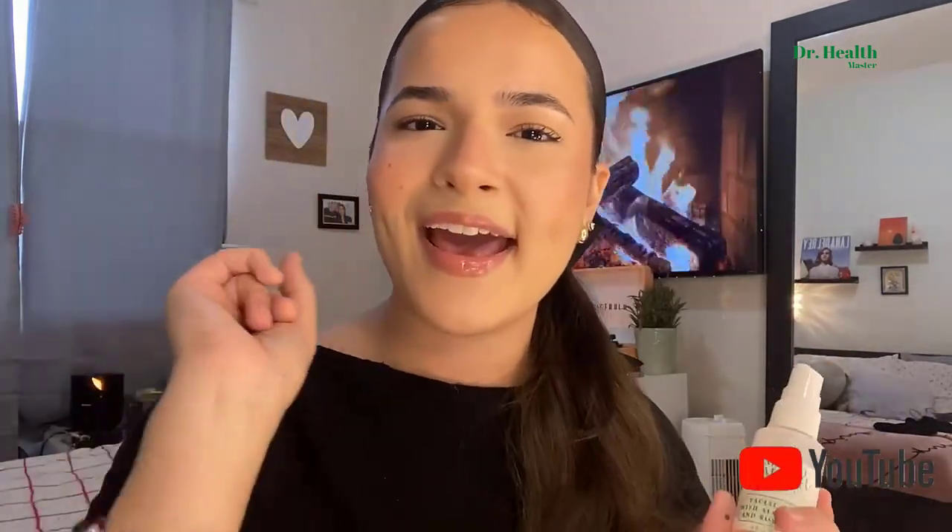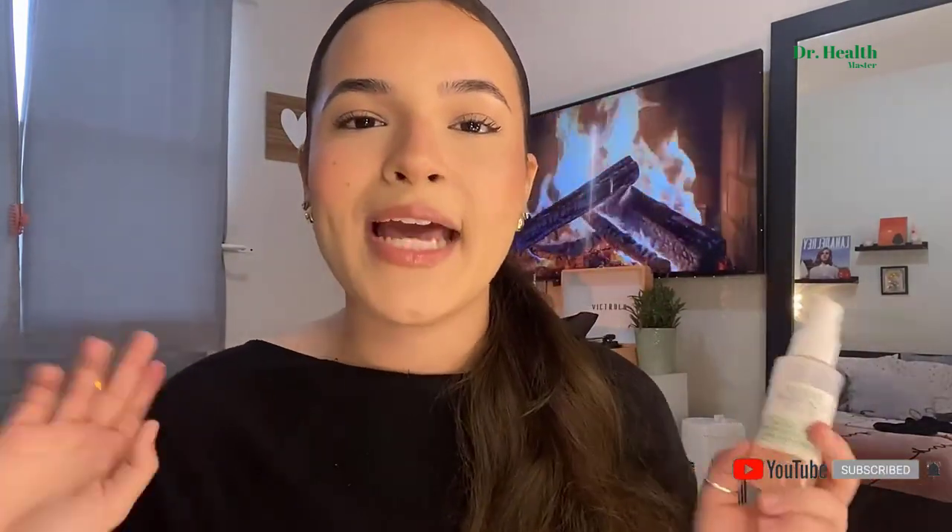It smells amazing and is definitely my favorite — it gives you such a radiant, glowy, dewy finish, and it's just an amazing pick-me-up throughout the day. I love throwing this in my purse and using it at all times of day. Thank you so much for watching — I hope this was helpful and I hope you go out and try this. See you in my next video!